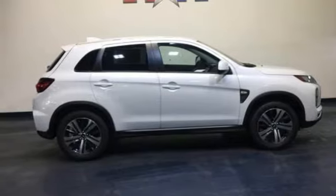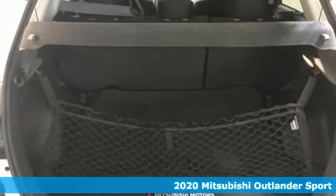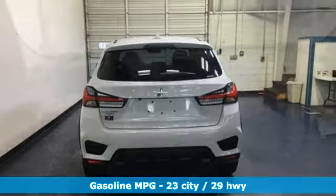It's a new 2020 Mitsubishi Outlander Sport. Mitsubishi has a vehicle designed just for you, no matter what road you're inspired to travel. And with features like these, every drive's a pleasure.